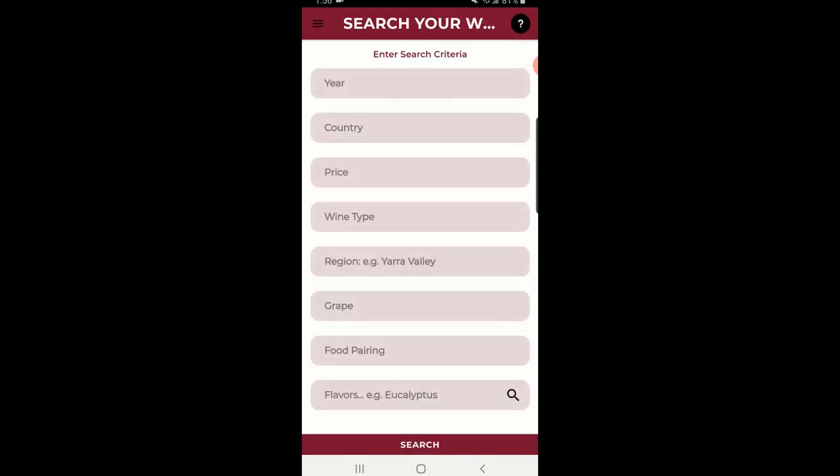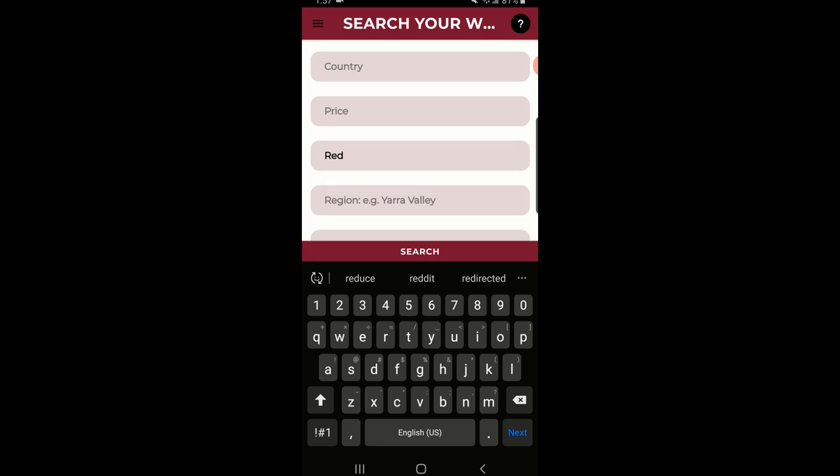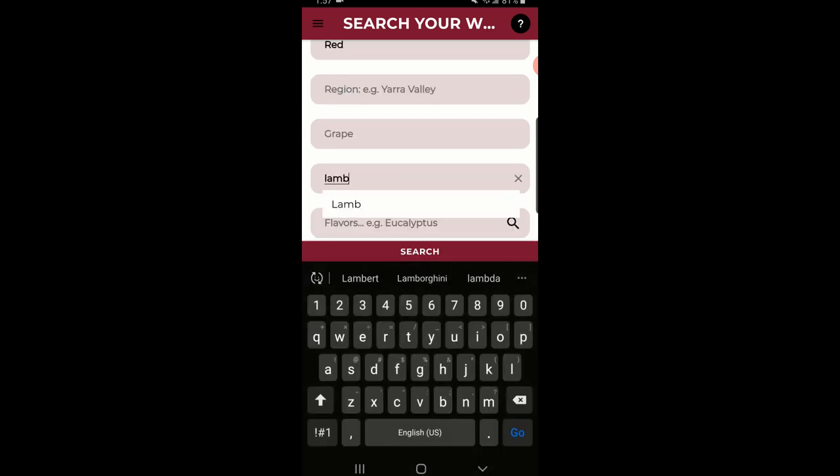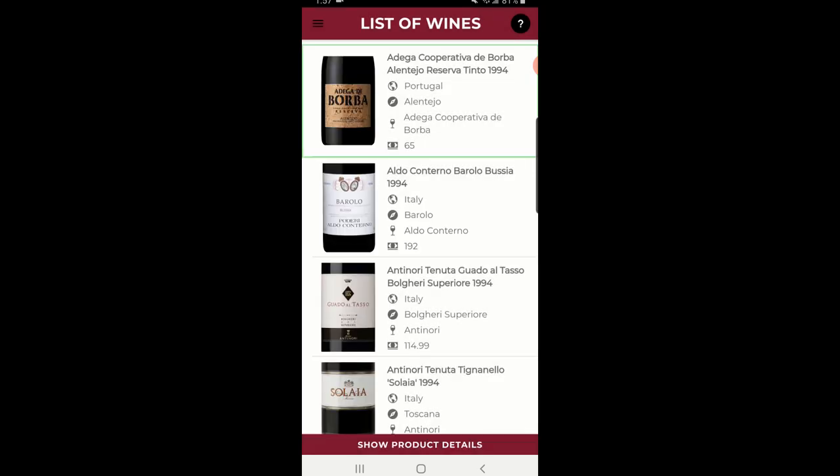With Winocity you can also browse wines. Sometimes you're buying wine for someone else. This lets you search across all 500,000 wines in the database and across a number of categories. I'm going to search 1994, red wine, and lamb to see what comes up. Again, you can select any wine to see the details.